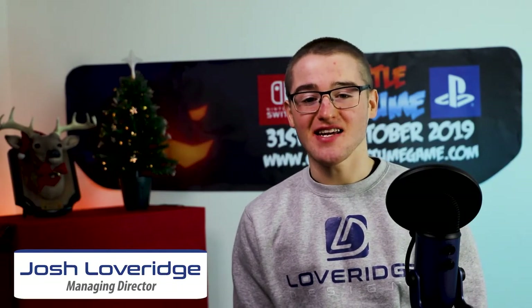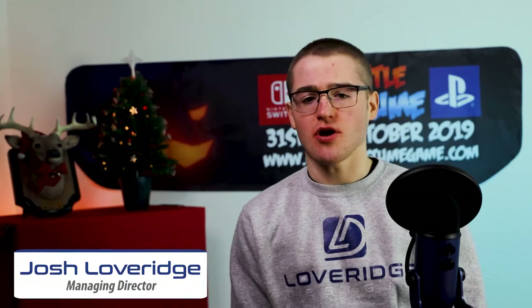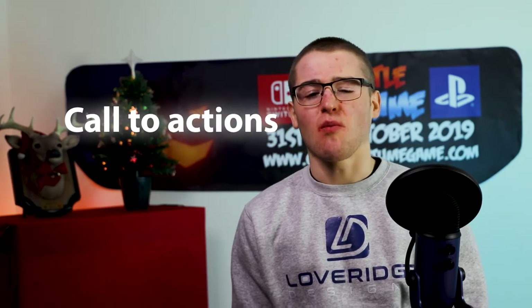Hello everyone, it's Josh here from Loverage Designs. This week on Getting Into It with Loverage Designs, we are going to cover call to actions and why they are essential in your pieces of curated content.